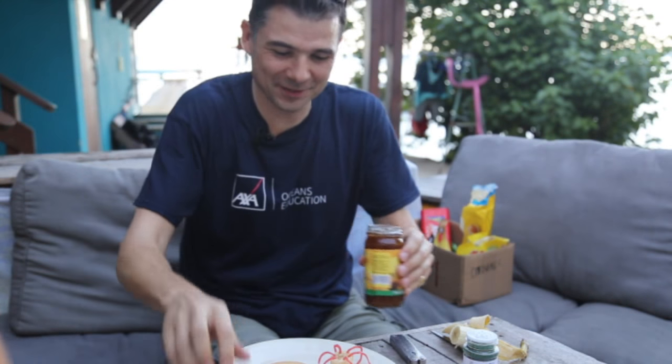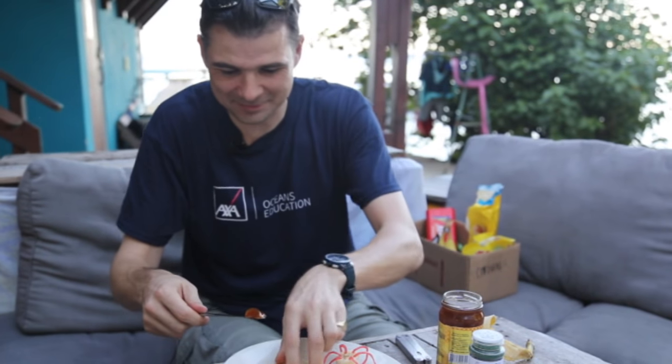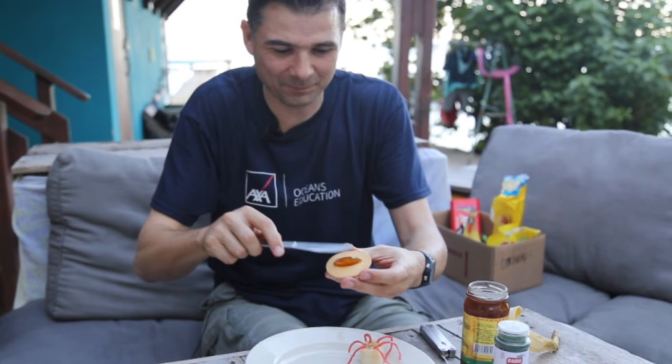Do corals have predators? Yes, they do. It's the hardest pot of jam to open — it's open! Rather than watching me struggle on screen, here we go. Spread this on.